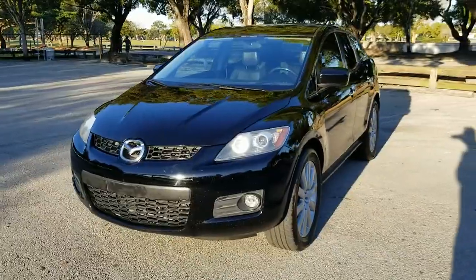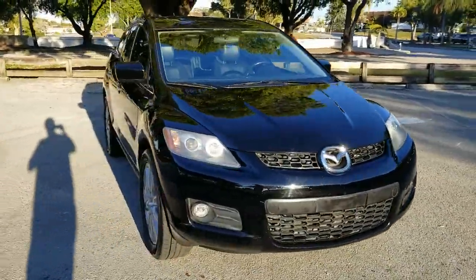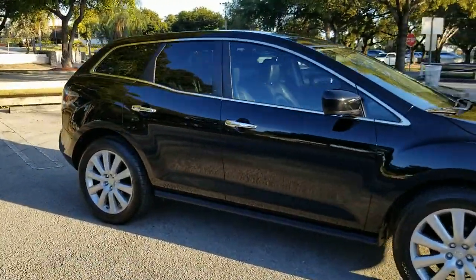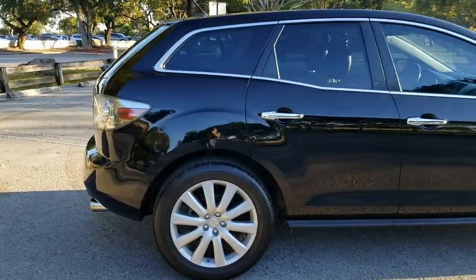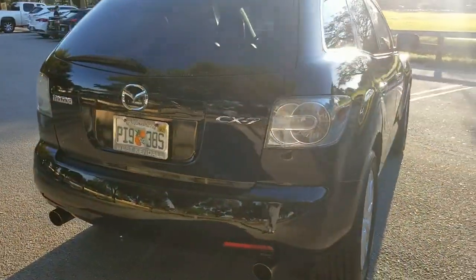Greetings, up for sale today from NOVA Auto Sales. This is a 2008 Mazda CX-7 Grand Touring. The vehicle's in beautiful condition inside and out, really in nice shape. Let's go ahead and take a closer look, and then we'll go panel by panel and show you the condition of the vehicle.